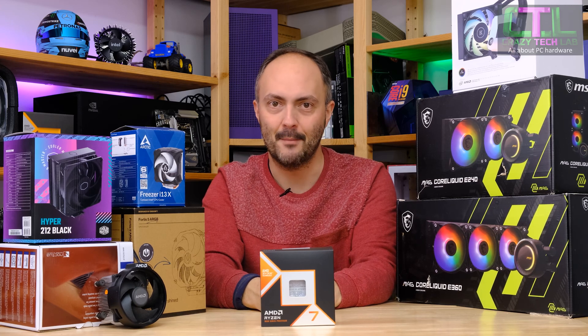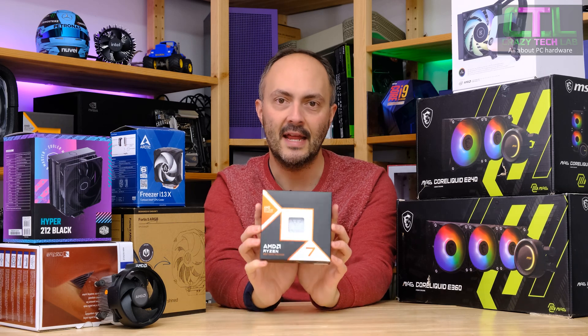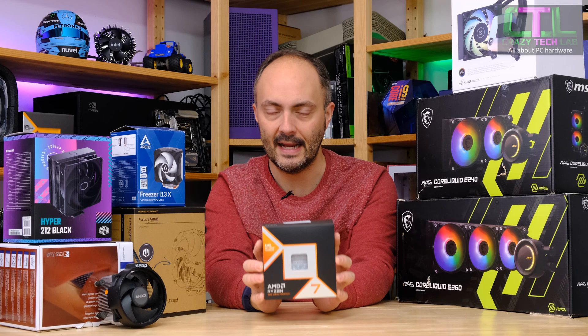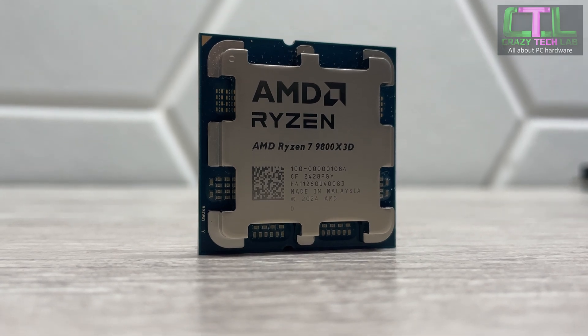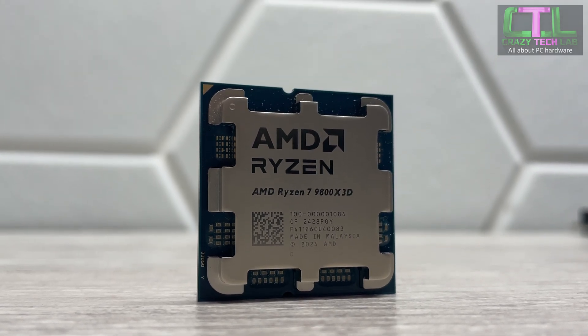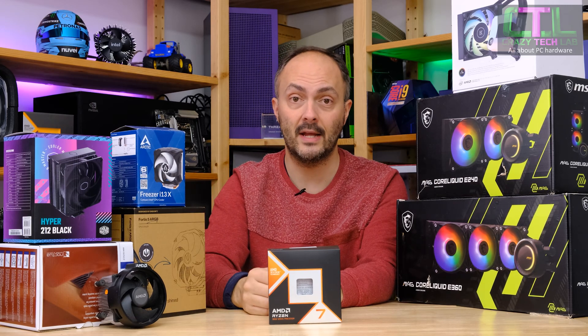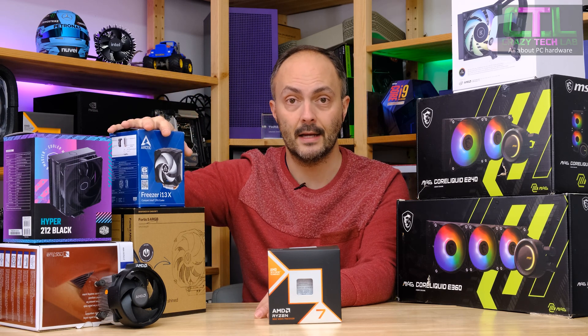Hey everybody, welcome to Crazy Tech Lab. Today we're going to be answering a very important question: what cooler is best for the Ryzen 7 9800X3D? And when I say best, I don't mean where the lowest temperatures are — I mean where the sweet spot is. Do you need to upgrade to custom liquid cooling or a 360mm liquid cooler, or could you get away with a cheap cooler such as the Arctic Freezer A13 that we have here?